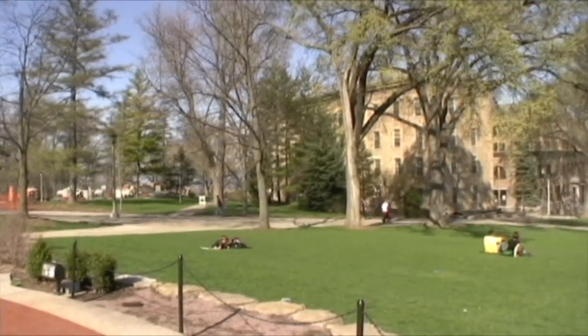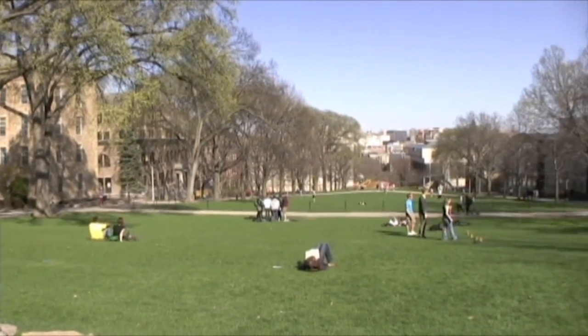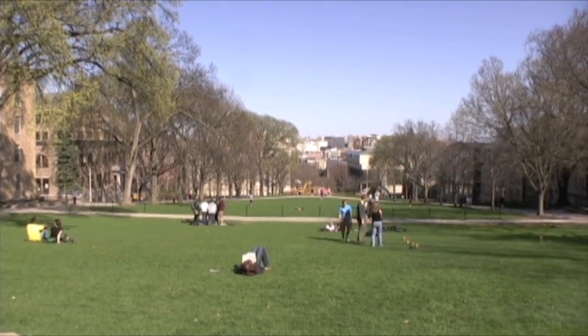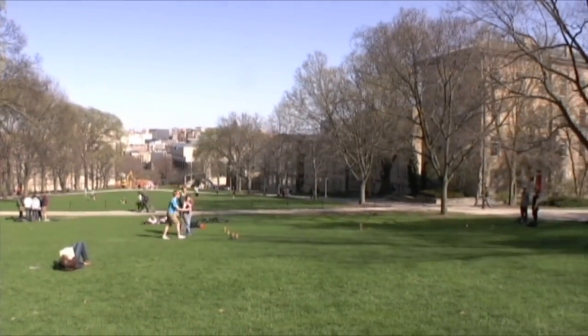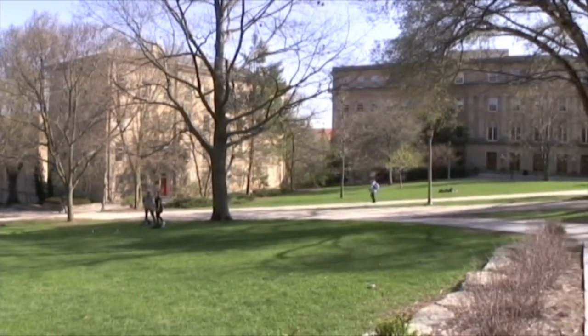There are a couple of cool traditions associated with Lincoln as well. You can take a look at the hill right now — people going around playing frisbee, playing games, relaxing between classes, just enjoying the sunlight and the wonderful outdoor atmosphere of a beautiful spring day.